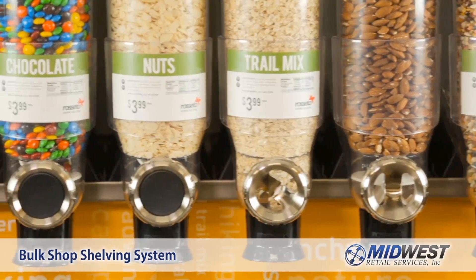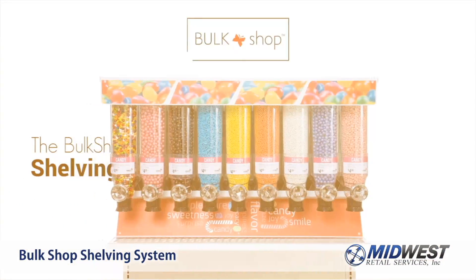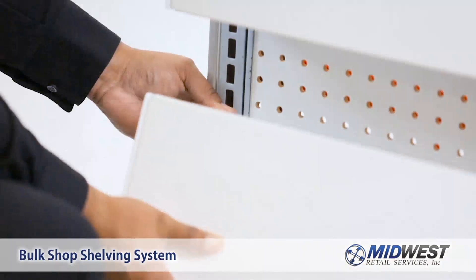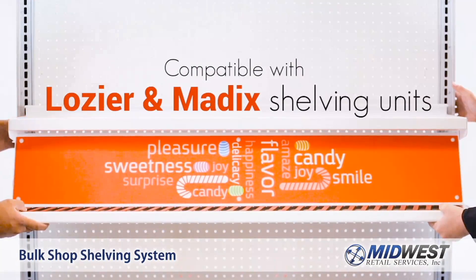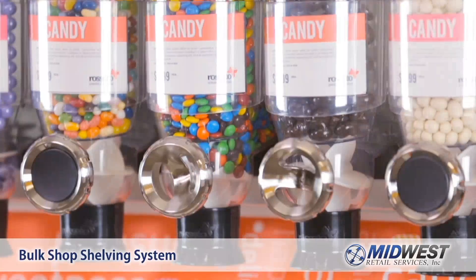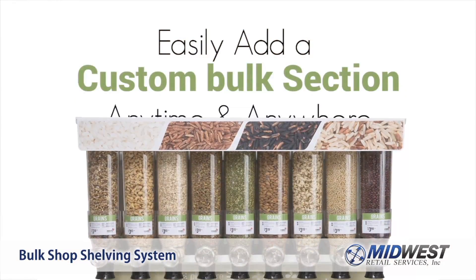Midwest Retail Services is making it easy to sell bulk food with the Bulk Shop Shelving System. The Bulk Shop Shelving System works with Lozier and Madix shelving units, so you can easily add a custom bulk section whenever and wherever you need it.